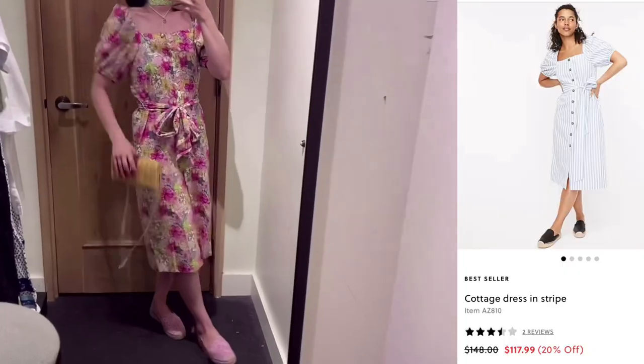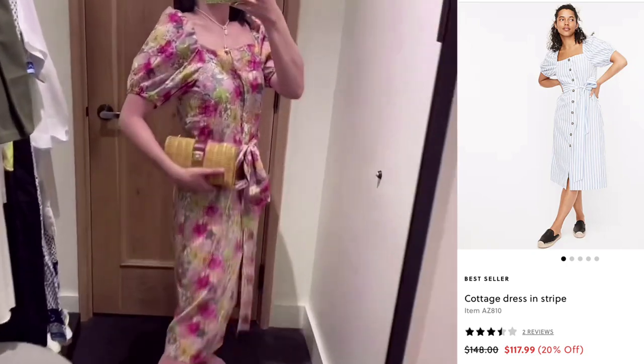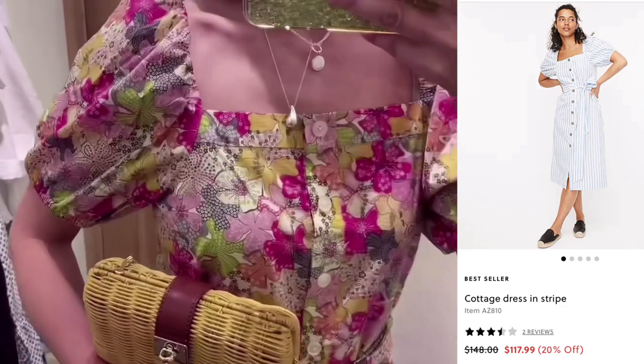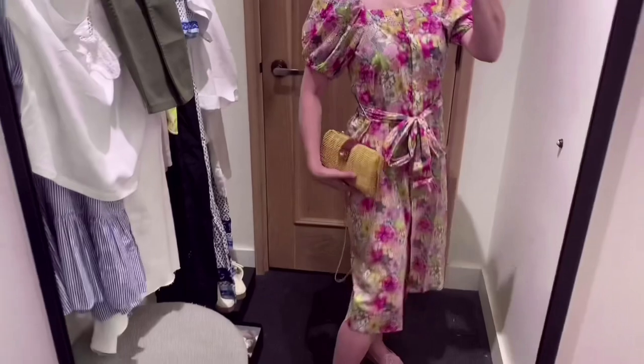So this video was taken like a month ago, so I couldn't find the exact same clothes from the website. But this is the same kind, just a different print. I love this floral print — it's really feminine.